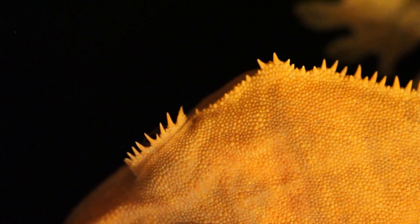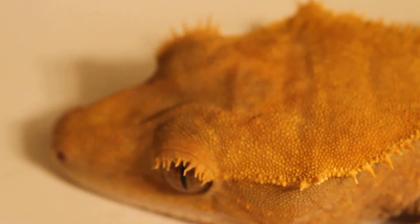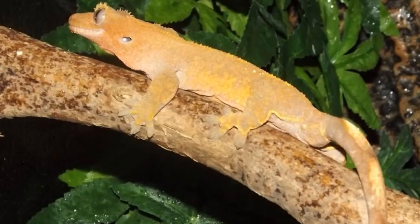The crested gecko is a small arboreal lizard native to New Caledonia, a group of islands in the southwestern Pacific Ocean. It is known for its distinctive crest of skin that runs along its head and down its back, as well as its large, lidless eyes.